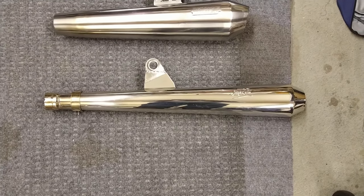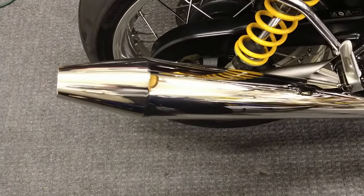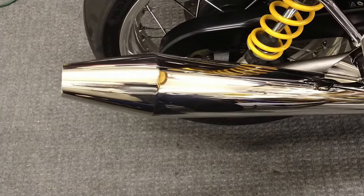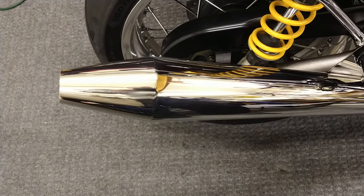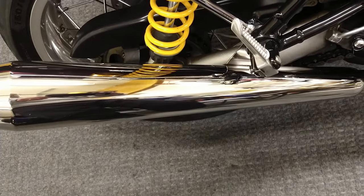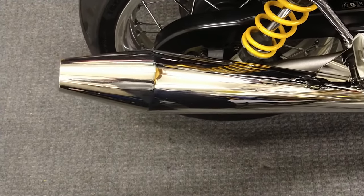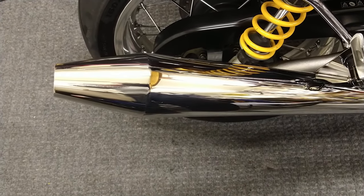My fourth and final exhaust — let me show you. This is also a Meerkat, but I call it the Flatcat Cafe Racer Special — it's the Norton style. This is the fourth one I have on here, and it is actually longer than any of the other exhausts. It has a nice sound and I really like the way it looks.